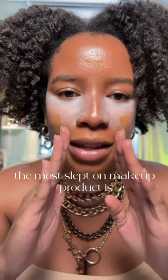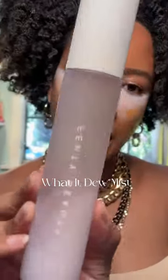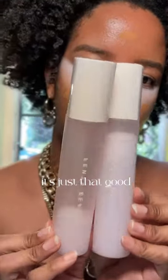Do you want to know what the most slept on makeup product is? The Fenty Beauty What It Do Mist. I love this so much, I got backup — it's just that good.